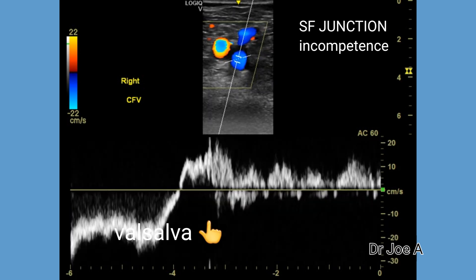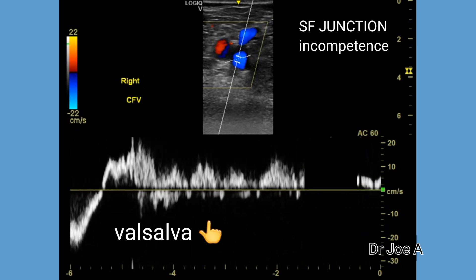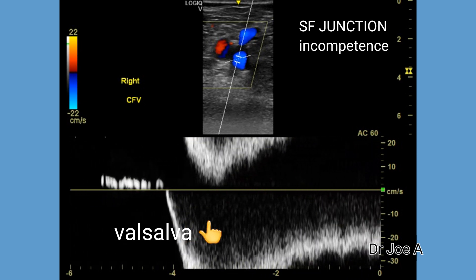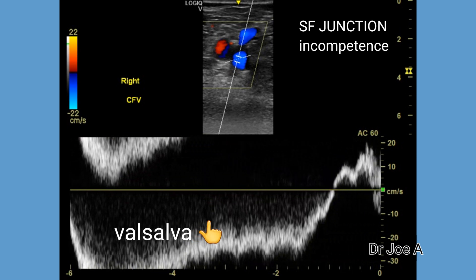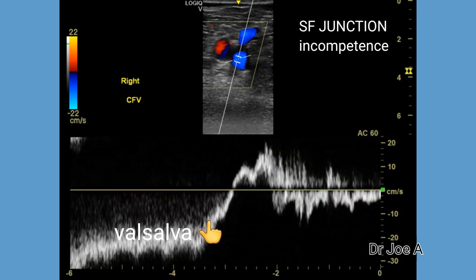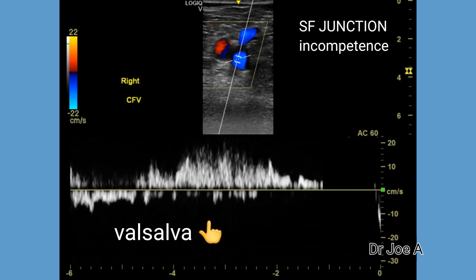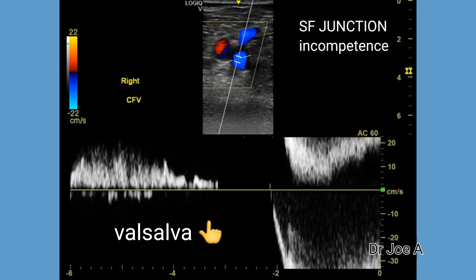It is not uncommon to have deep vein incompetence — as in this case, the common femoral vein also shows significant reflux or incompetence. In addition, it is good practice to measure the size or diameter of the common femoral vein as well as the great saphenous vein. Both these veins show significant increase in diameter as the grade of reflux or incompetence progresses.